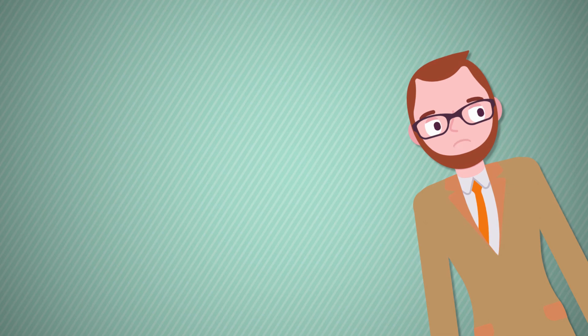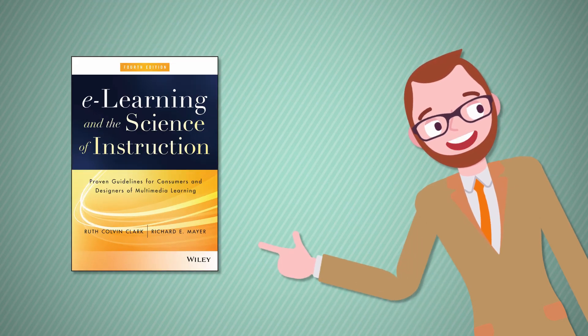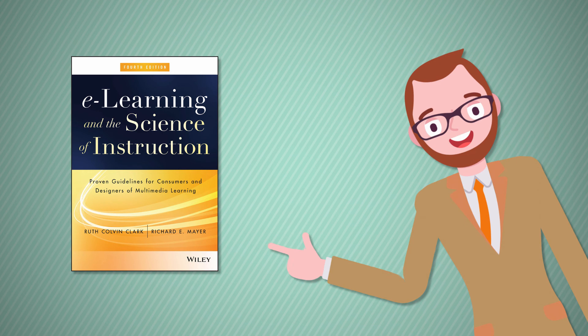For much more on this principle, check out 'E-Learning and the Science of Instruction' by Ruth Clark and Richard E. Mayer. Thanks for watching.